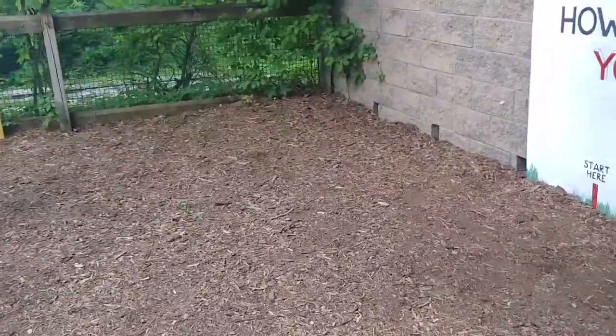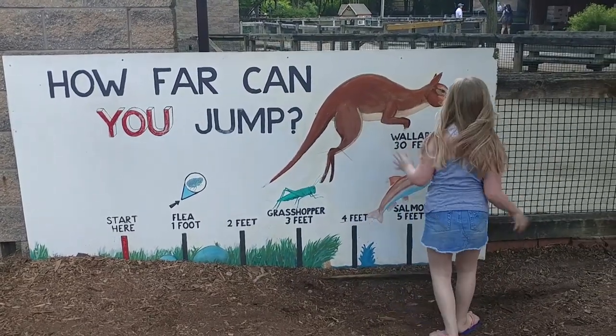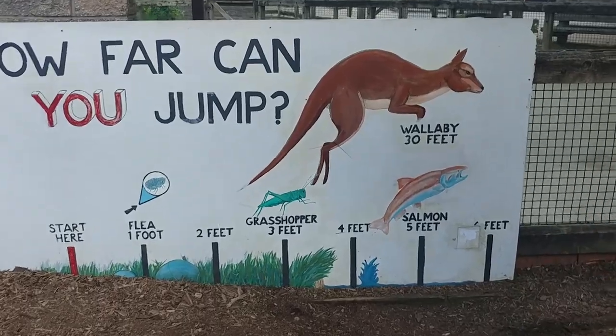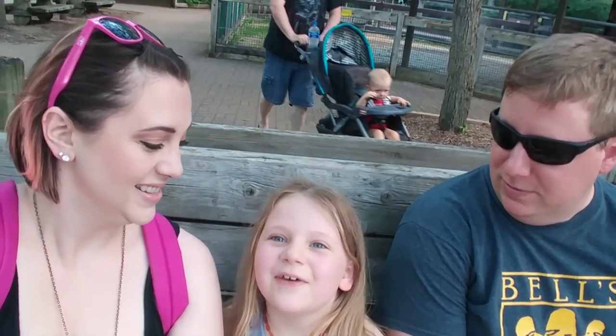Hey, how far can you jump? Stand over there and jump — you got a solid four and a half feet, nice! All right Delaney, what was your favorite part of Binder Park Zoo? My favorite part was going on the bus to Africa. My favorite part was feeding the giraffes — yeah, that was my favorite too. I guess my favorite part is sitting down. We've been here for about three hours. Super hot too — we had to stop and drink a lot of water. But we had a great time here and it's a great place to come. This is a wonderful zoo.